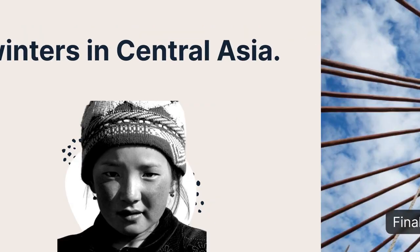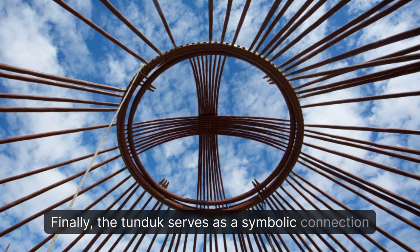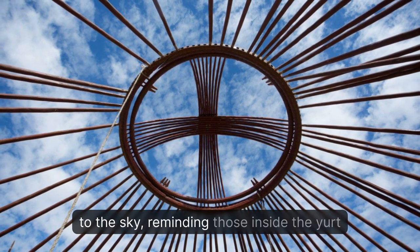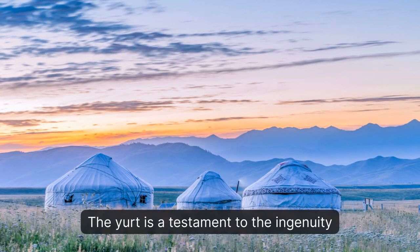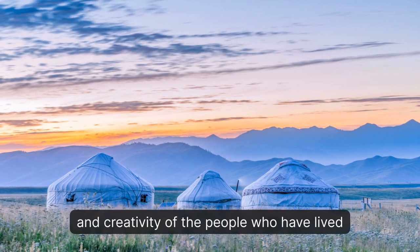Finally, the tunduk serves as a symbolic connection to the sky, reminding those inside the yurt of their connection to the universe. The yurt is a testament to the ingenuity and creativity of the people who have lived in central Asia for centuries.